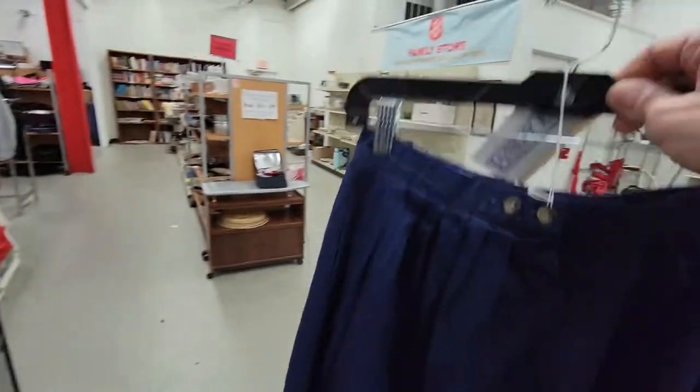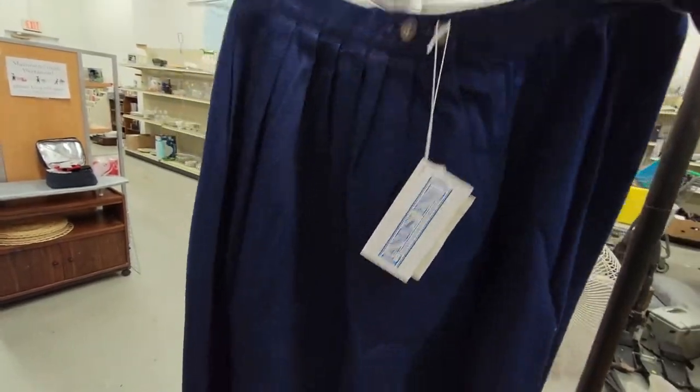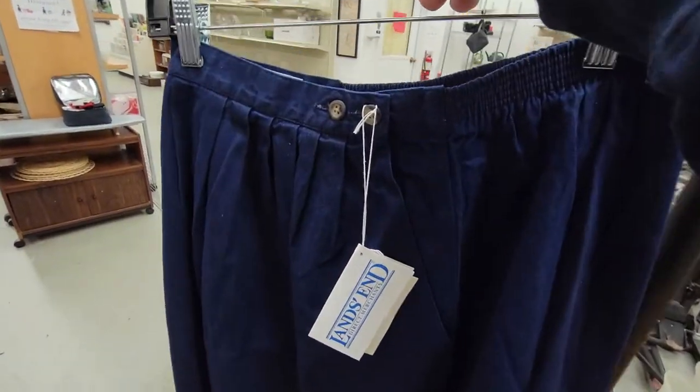After sifting through some of the women's stuff, I did find this really cool one. Let me get the label — there it is. Land's End. This is an old vintage skirt, made in USA. I'm going to grab this. Not too bad in there. I did pick up a couple of things that you guys didn't see — you may have seen them in the cart.